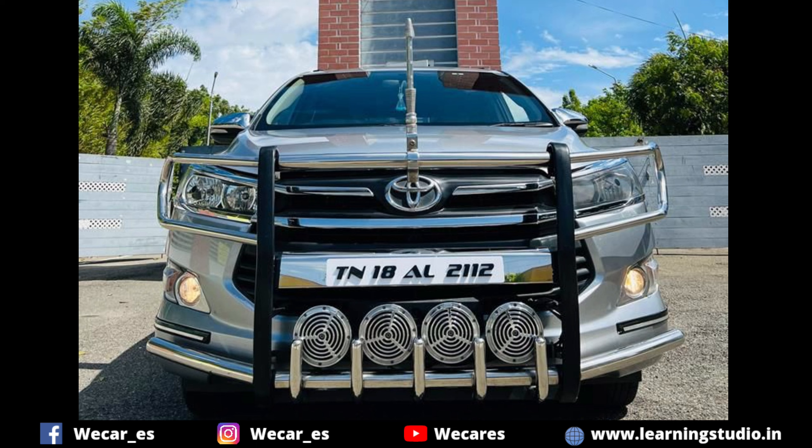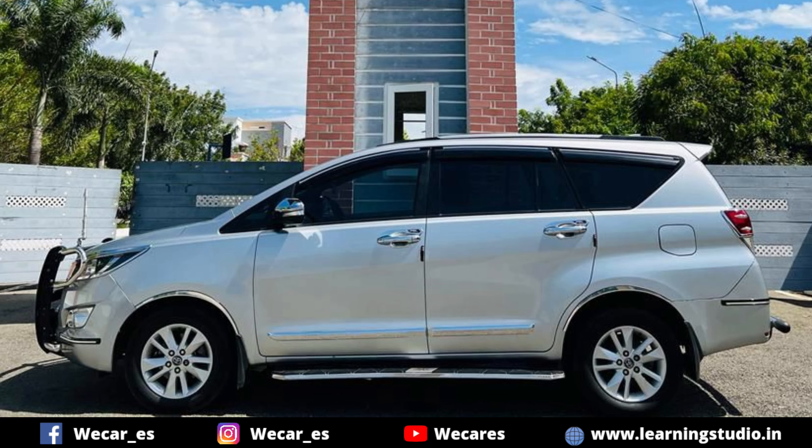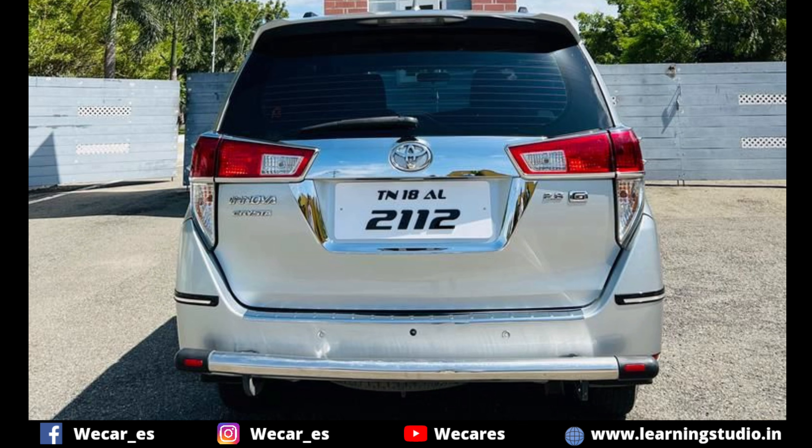This car is Toyota Innova G2.8, with an automatic transmission, from 2017. The number of owners is second. You can maintain a good condition with no scratches.